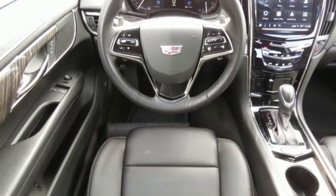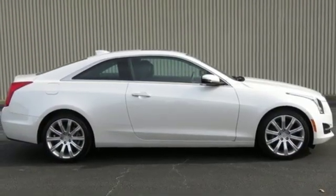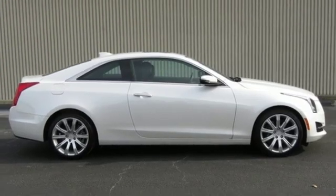Cadillac embodies a passion for performance, craftsmanship and innovation. See it for yourself when you take it for a test drive.